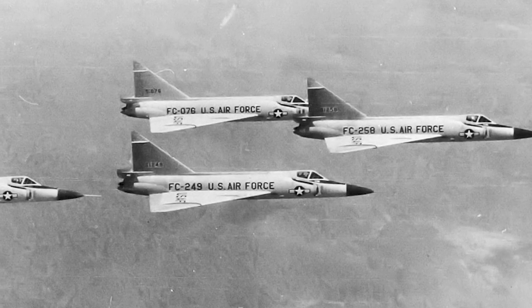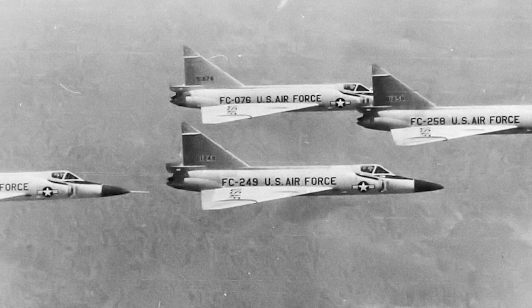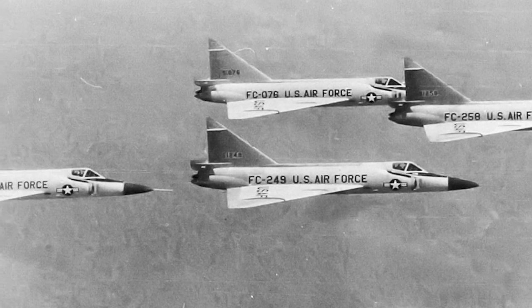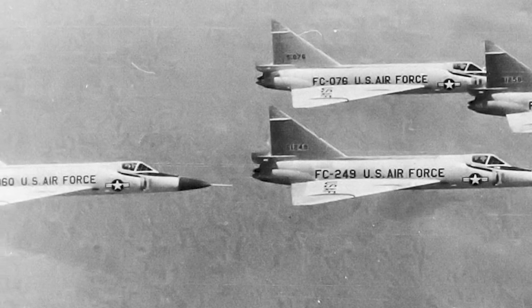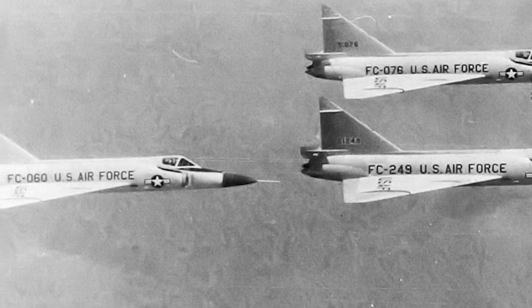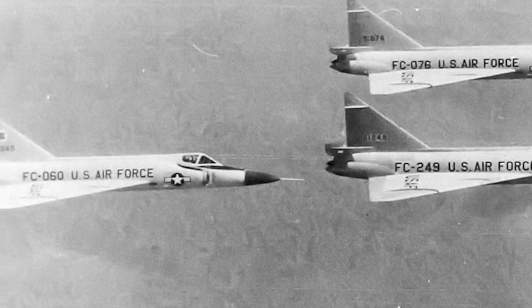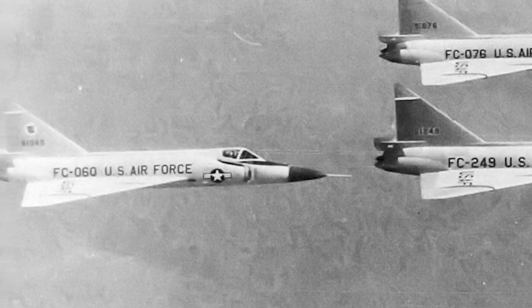In terms of altitude, the F-102 showcased its prowess by reaching a service ceiling of 53,400 feet. And with a range of 1,350 miles, it was primed to defend vast stretches of airspace. From its engine to its armaments, every specification of the F-102 Delta Dagger was meticulously chosen, ensuring it stood as a beacon of interceptor technology during the Cold War.